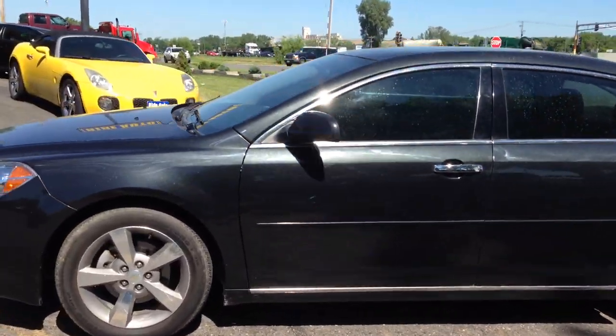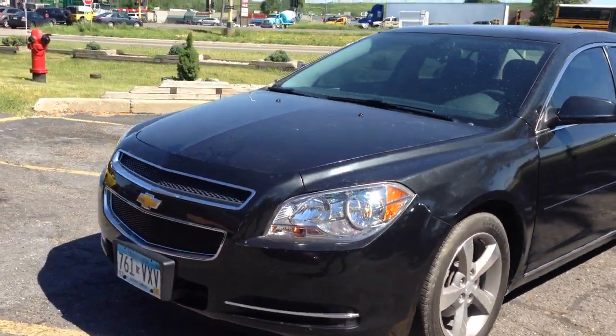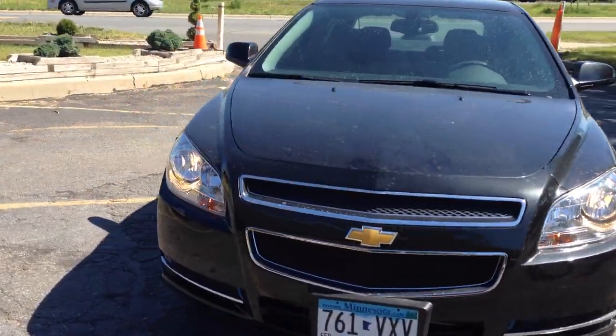We took this vehicle on consignment from a really good customer. We're helping them sell the vehicle, and as you can see, it's really clean.